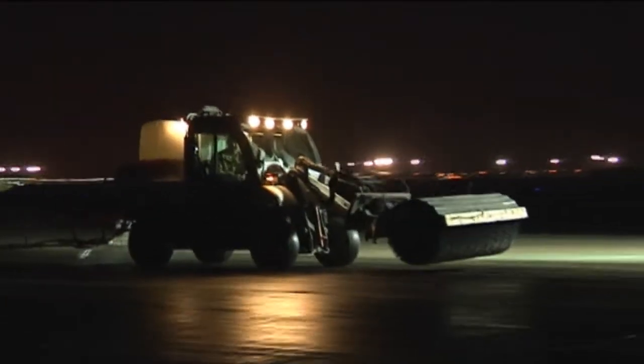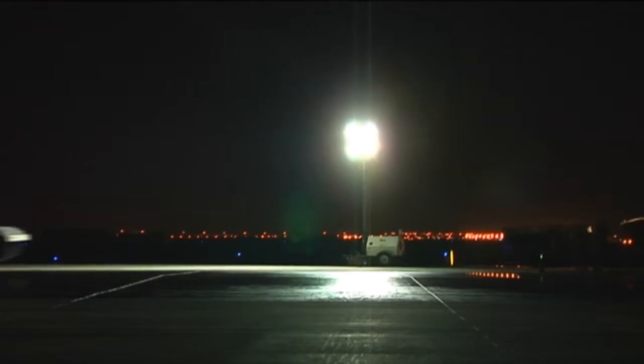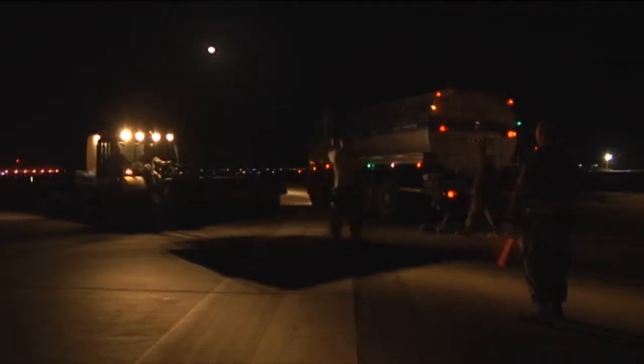It's dark and it's late, and these airmen are working to remove rubber from the runway, a job that is typically performed by contractors. The 380th was chosen as the location for the team's proof of principle, making it the first time this has been accomplished by airmen on an active runway in the AOR.